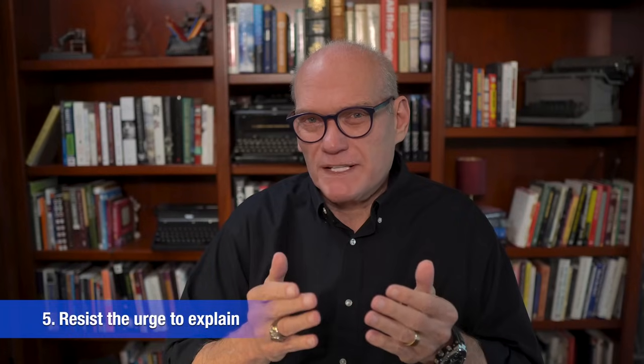My last tip for how to avoid telling is to resist the urge to explain. Give readers credit — they're smarter than we think they are. Do we really have to write 'she glanced up at the clouds in the sky'? Don't we think readers will assume that if she's looking at the clouds, she's looking up and that clouds are in the sky?